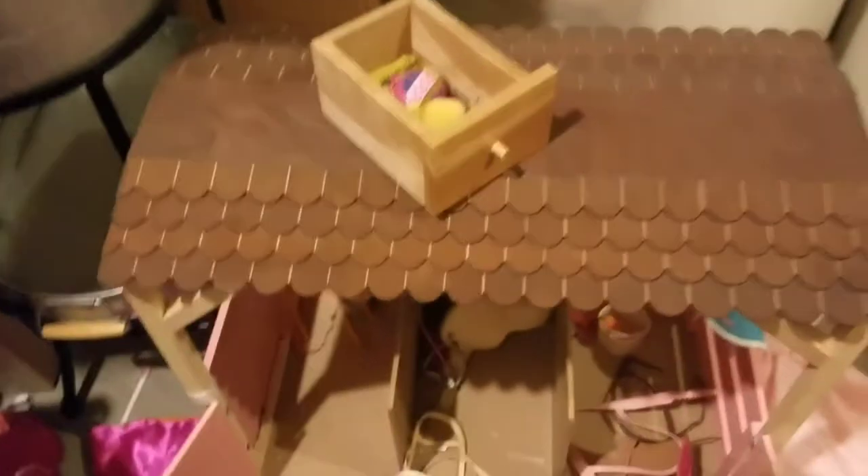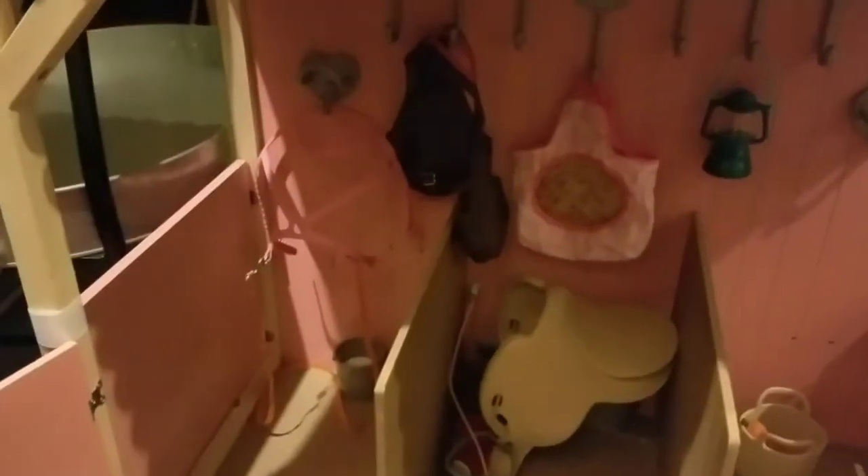This is the horse stables. We got these at Target - they are my sister's. I didn't contribute to these, but they're really into horses and stuff. So they got this at Target. And then there's some saddles, things like that, and the horses.